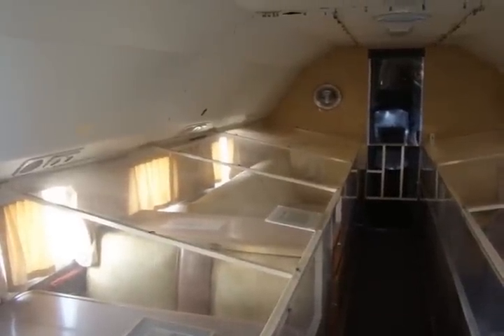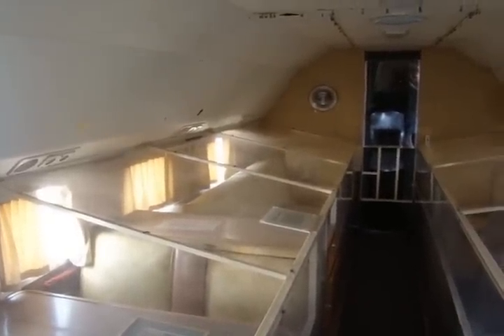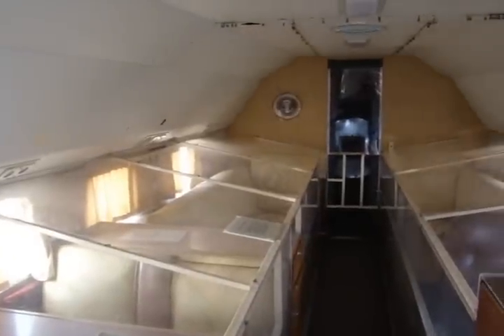The presidential compartment — this is where the President and his immediate staff or guests would sit. In the rear of the aircraft is a private restroom. On the left-hand side of the plane at the front.